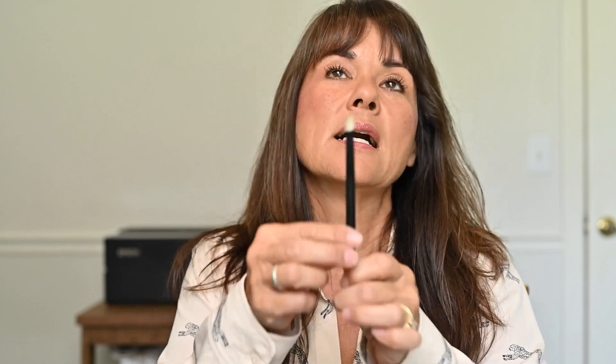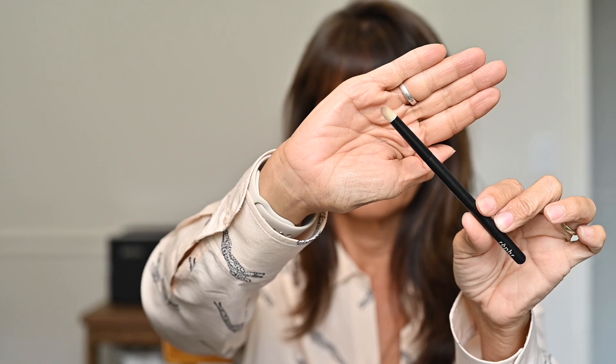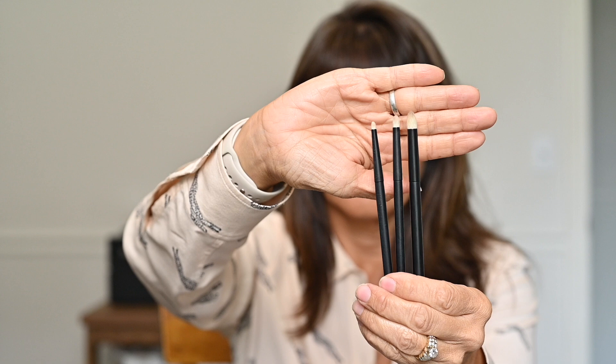Another one I love is the number 26, a pointed pencil brush — really good at softening eyeliner underneath my eye. I like to wear liner under my eyes with a soft line, and this is great at blending out those edges. There are three sizes: number 26 is my favorite, the middle one is the original number 3, and the itty-bitty one is number 23. You can see the differences in the size of the point. I like 26 because it's big and soft, but all three have their purposes.